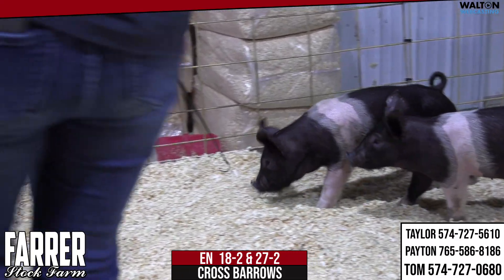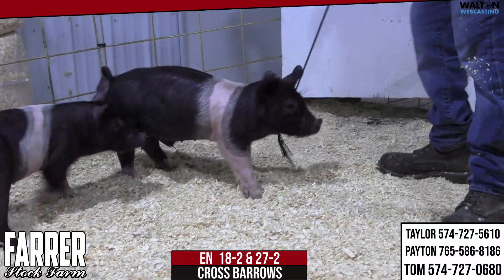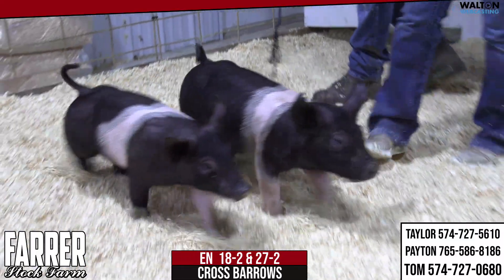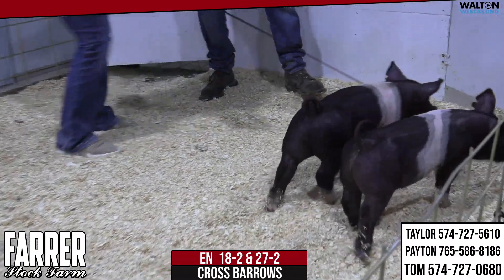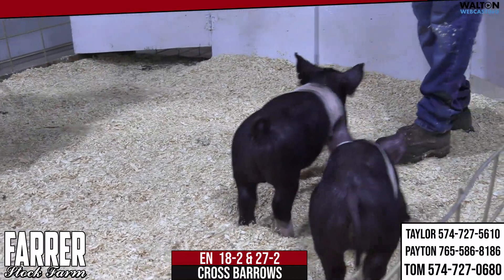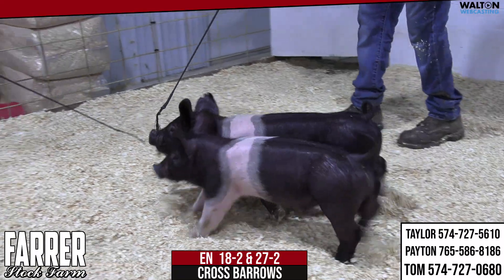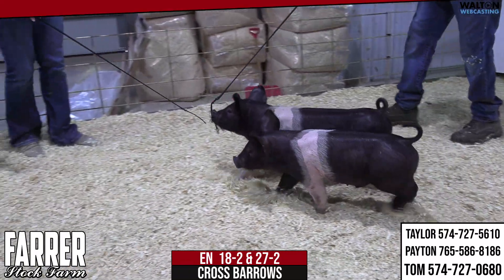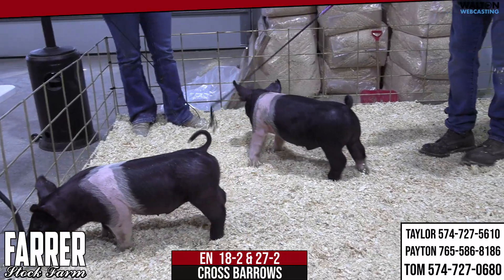We've got these two good crossbred barrows here and there are some notable items about them. The 18-2 may be a little bit bigger barrow. These are litter mates to the two that just exited, and you can see an interesting pedigree that reads to hogs that end up in championship drives. That one there, realistically, with that length of neck, that huge forearm, and strength right behind his shoulder blade.